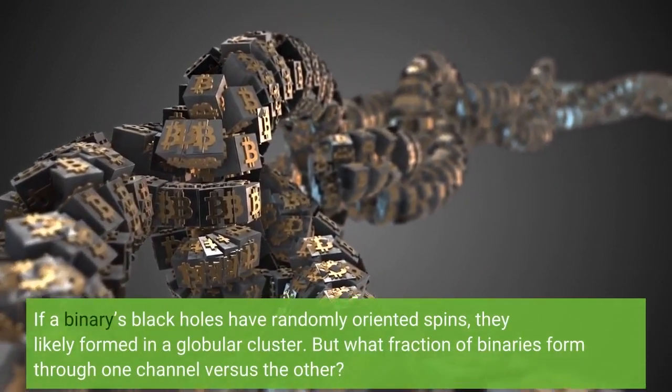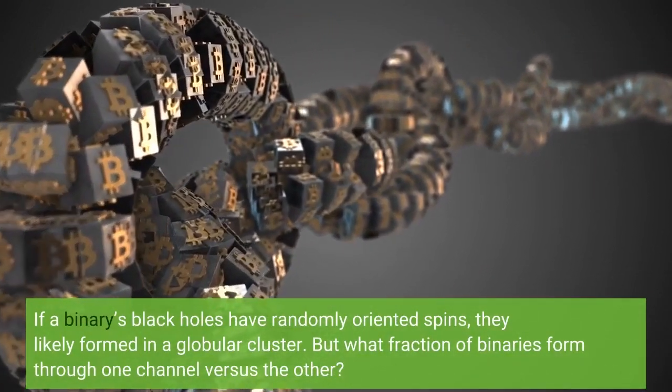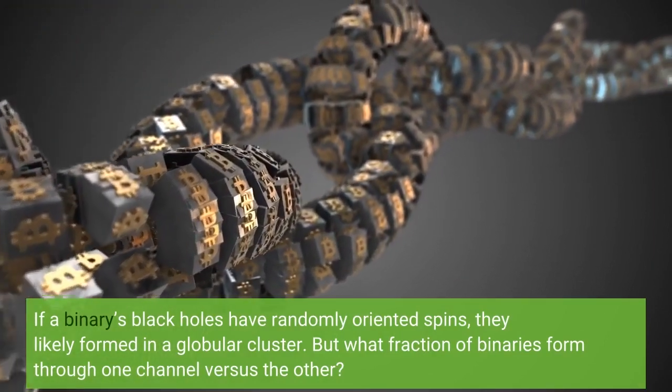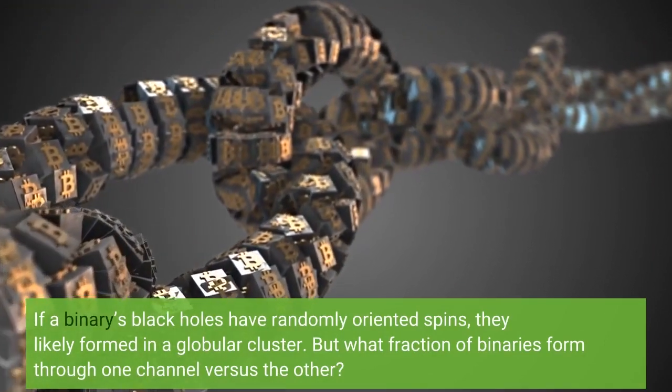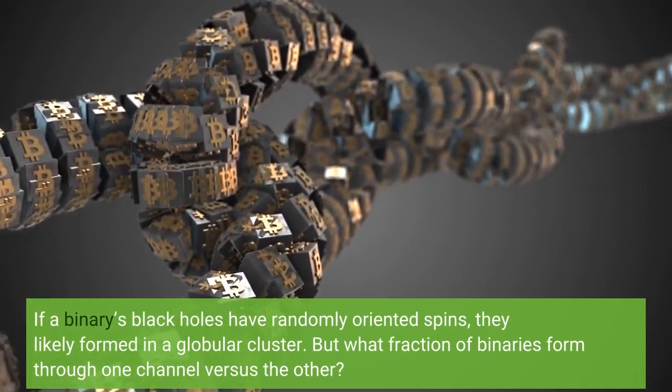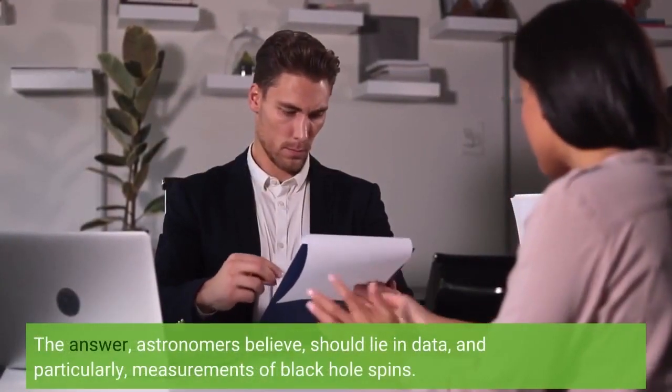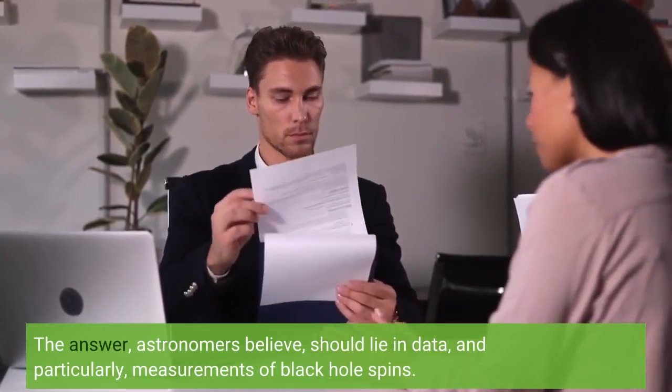If a binary's black holes have randomly oriented spins, they likely formed in a globular cluster. But what fraction of binaries form through one channel versus the other? The answer, astronomers believe, should lie in data — and particularly, measurements of black hole spins.